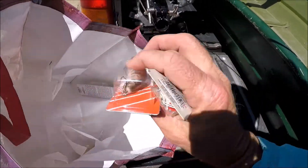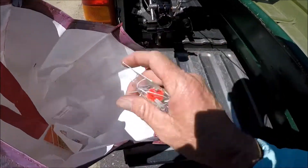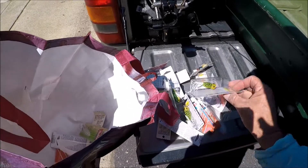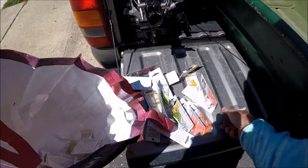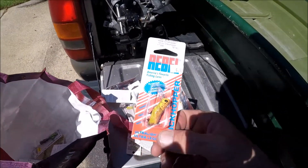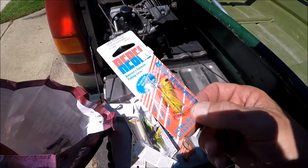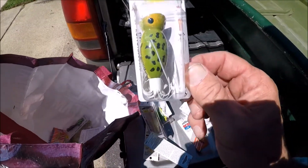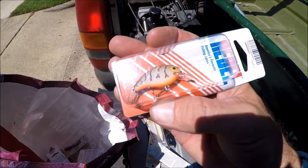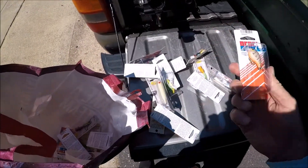Let's see — that's the tinny pop, I already got some of them. That's the rebel wee-r. That's not bad but I don't want a clear one today. No, I don't want that today either — same thing. Yeah, that's what I'm looking for right there. I think I'm going to use that tinny wee-r — I think that's what it's called. We'll use that.